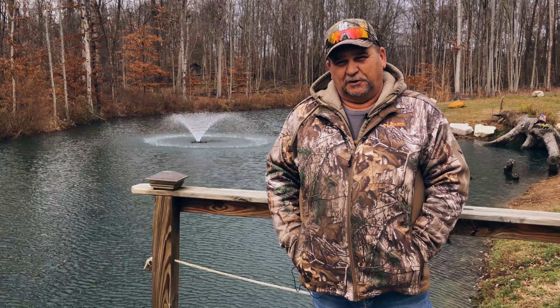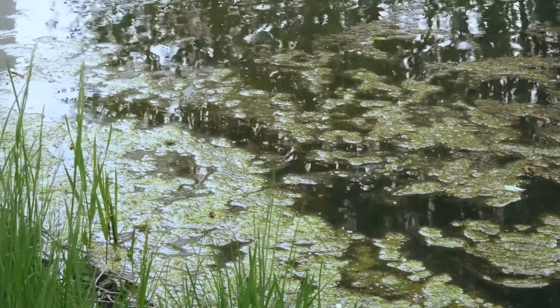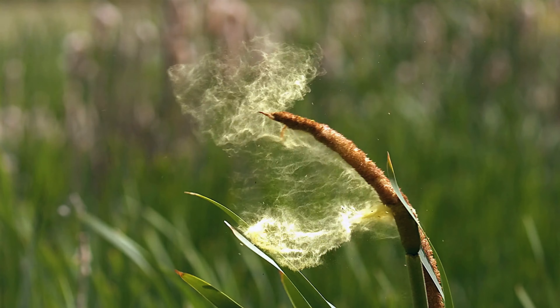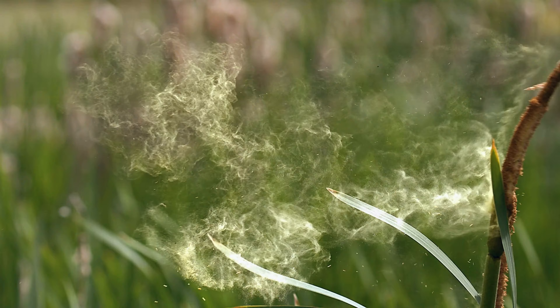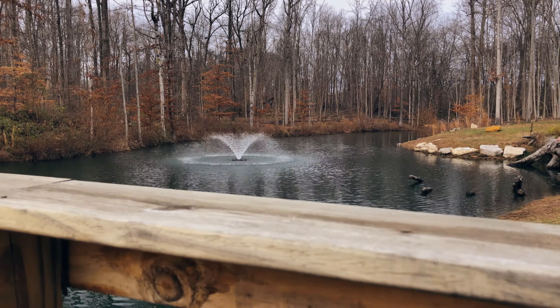Summer would roll around and we'd get a lot of moss buildup on the edges of the pond. There would also be a lot of pollen and things of that nature that would really give the pond a not-so-pretty look that we weren't used to seeing in the off-season.